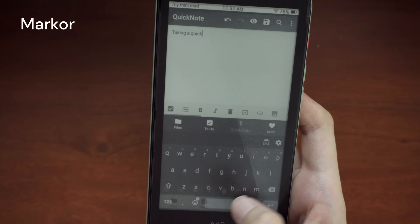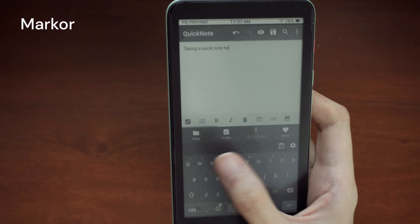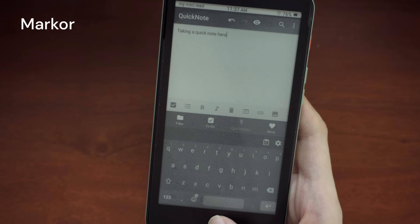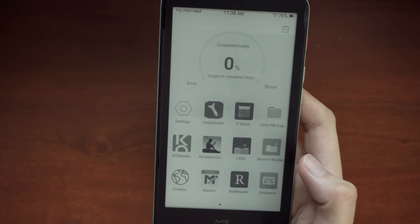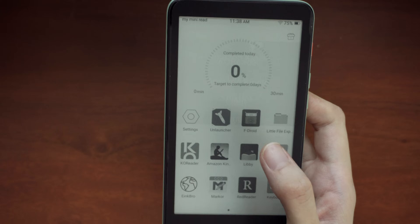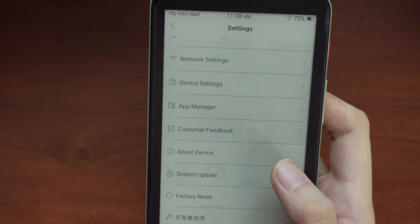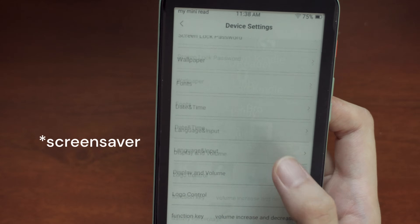I also added a bare-bones note-taking app, just in case I have quick things I want to jot down and only have this on hand. The launcher I use is called Unlauncher. There's also the stock launcher, which has elements I don't need, so I don't love using it — but I do keep it for the settings menu, which came in English. It lets you customize things like what the logo touch button does and your wallpaper.